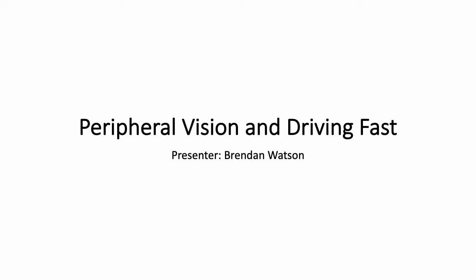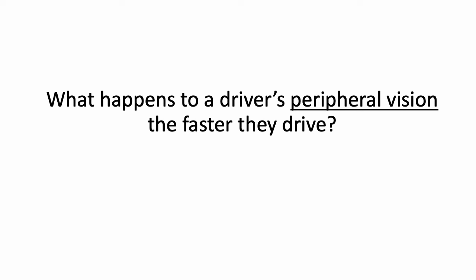Hi, this is Brendan from Watto Training and in this tutorial we take a look at peripheral vision and driving fast. The question we're going to explore is what happens to a driver's peripheral vision the faster they drive.